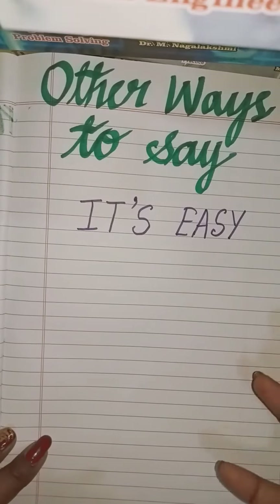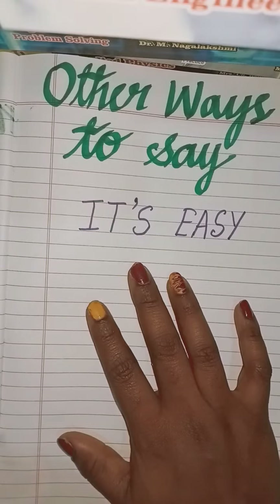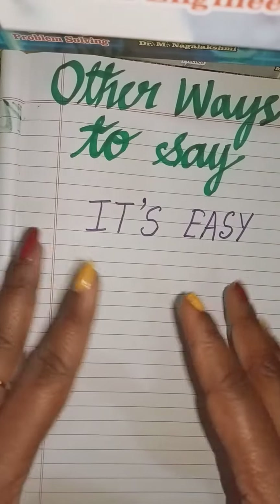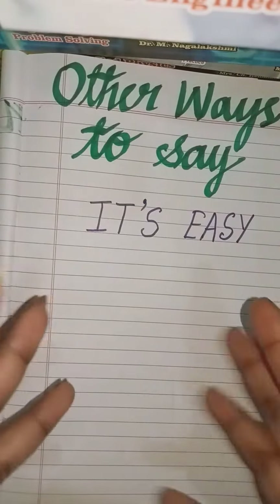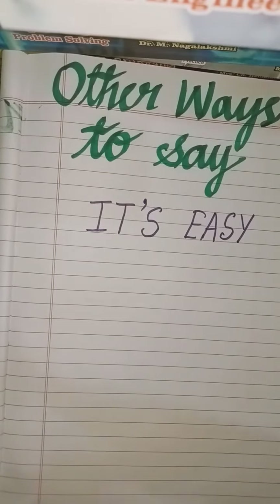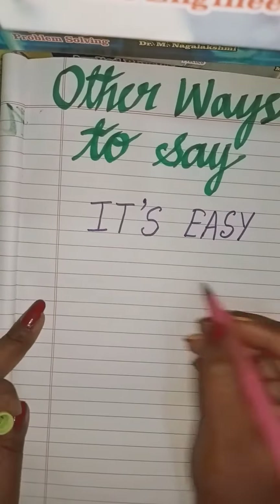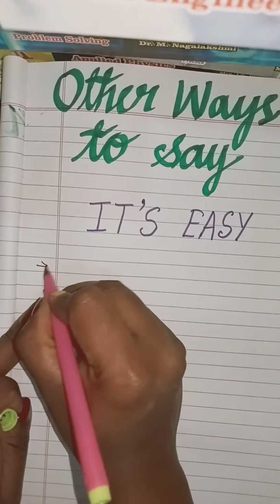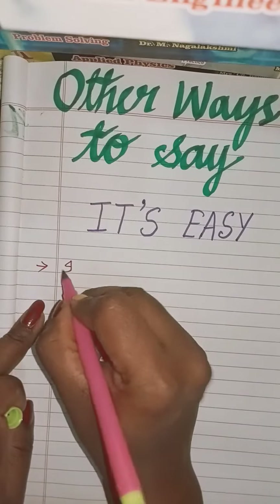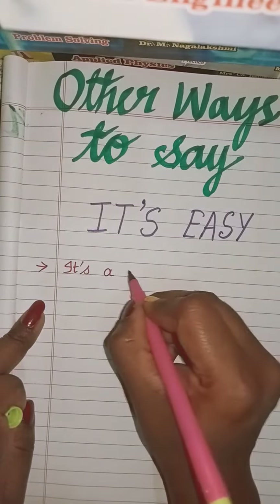Hi, let's improve our communication skills. In today's class, let us discuss what are the other ways of telling it's easy. Every time when we need to say it's easy, let us use some other words. So let's get started. You can use: it's a piece of cake.